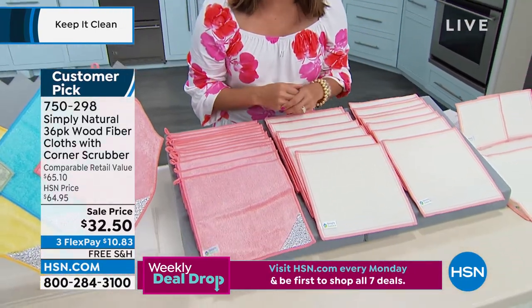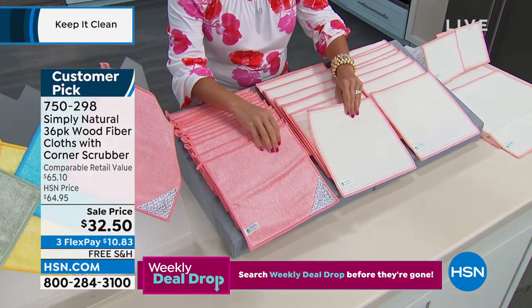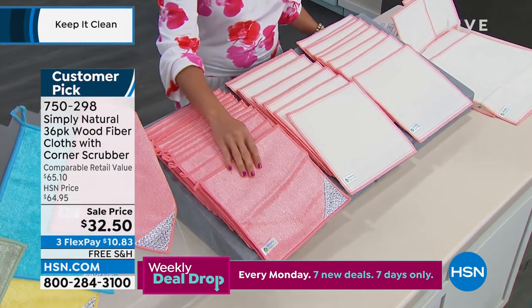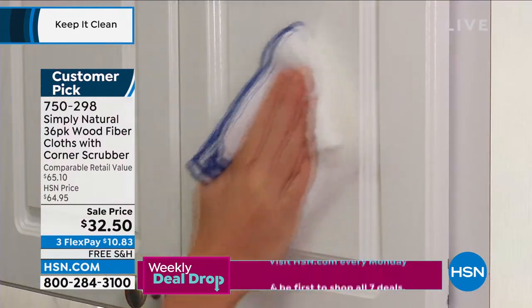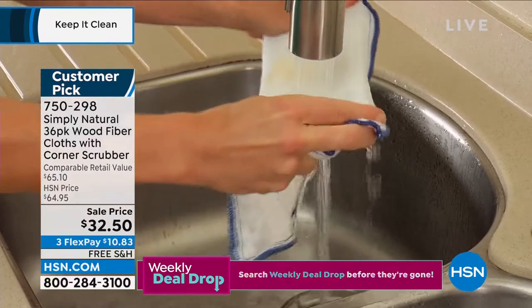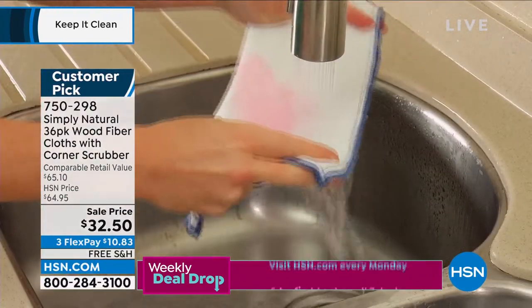But they also trap bacteria. They're a very special wood fiber — a bamboo mixture with viscose. So they're very, very soft, but they trap bacteria and stains. And then when you rinse them underwater, they release it. Think about that for a moment: not having to go through all the paper towels, not having to go through all the cleaners. You literally just use water.